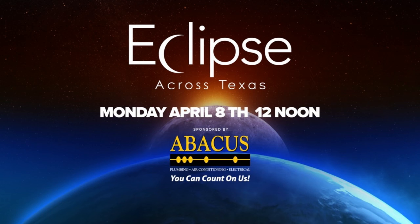Wild Seed Farms is holding a private eclipse event, but it is open to the public every day before and after April 8th if you just want to see the flowers. You won't want to miss CBS Austin's coverage of the total solar eclipse — watch it on CBS Austin and streaming on CBSaustin.com.